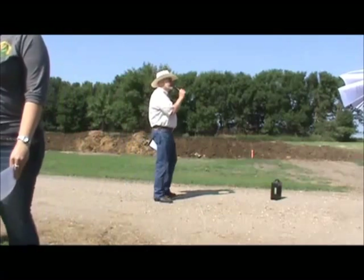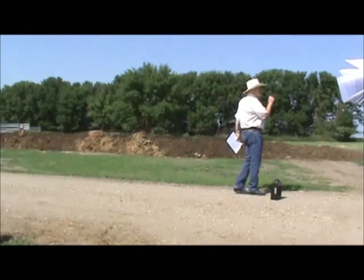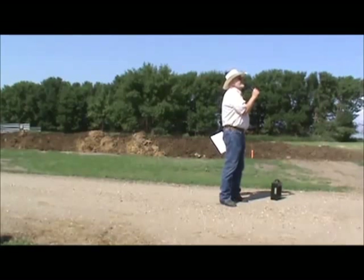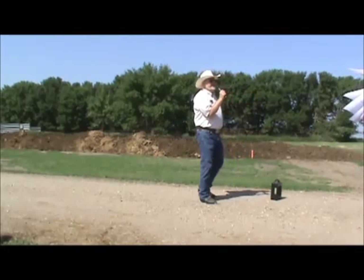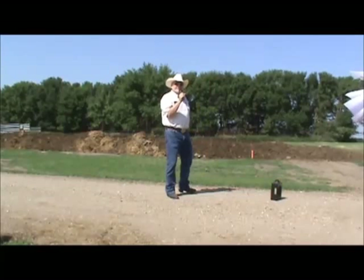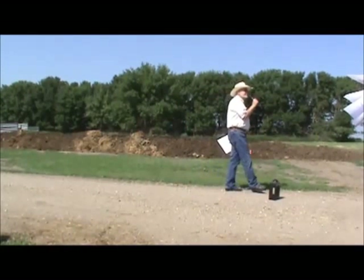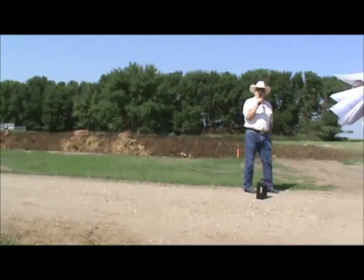How many of you have read Centennial by James Michener? The last page of Michener's book, Centennial, says: in the future, cows will all be kept in a pen and fed, and cowboys will wear white coats and carry a clipboard.